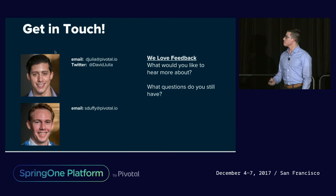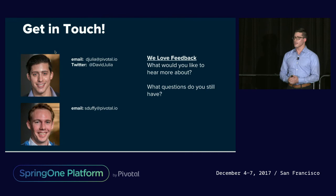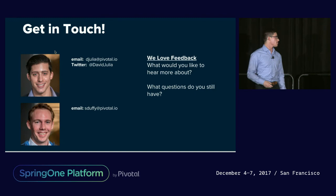We'd love a bunch of feedback on our talk — thank you all for listening. If you have any questions, we're here after the session. Thanks.